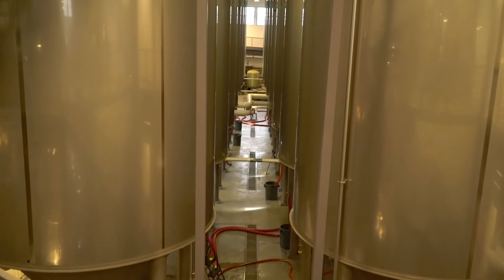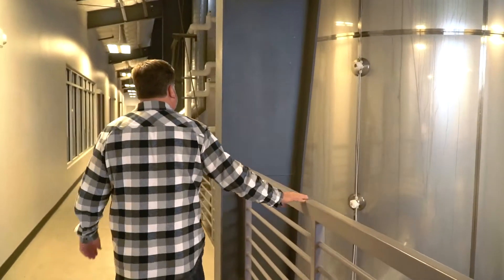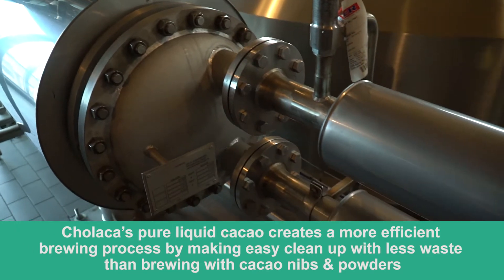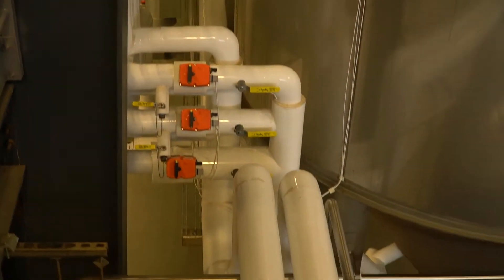Where we add Chalaka in the brew process is actually in the boil when we're boiling the wort. Our system here works where the wort comes in and washes through a hop dosing vessel, and we're able to put the chocolate in there. It washes right through and takes it right into the brew kettle. Simple.